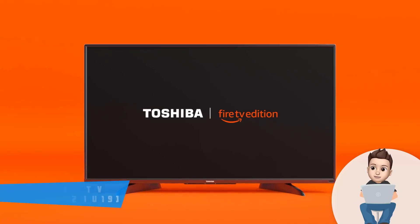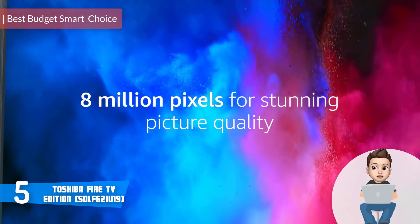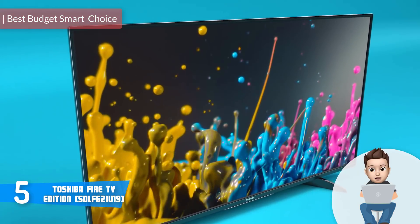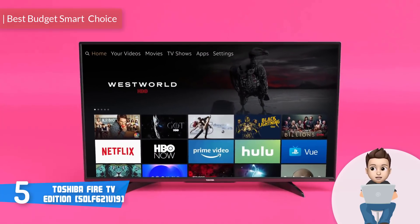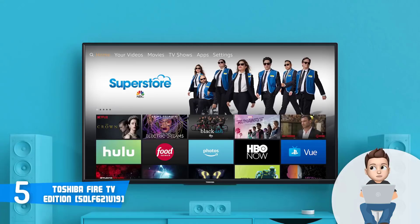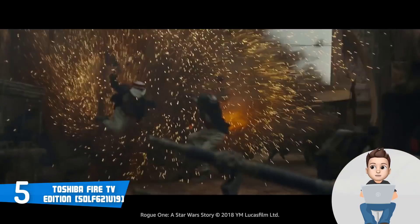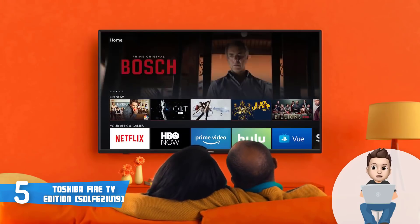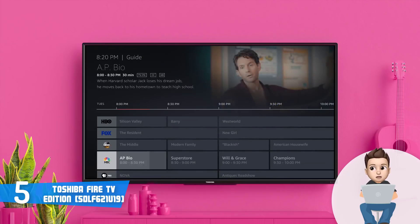At number five we have the Toshiba Fire TV Edition. The Toshiba Fire TV Edition is an inexpensive 50-inch 4K HDR TV that brings the benefits of Amazon's Alexa and the Fire TV streaming media platform into your house without spending thousands of dollars to have a TV with such capabilities. From a design perspective, this unit has an elegant plastic construction that doesn't look cheap at all.